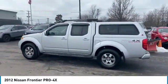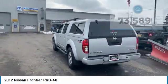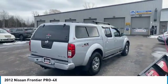The Frontier's interior comforts include cab versatility, under-seat storage, and seating for five. This vehicle has less than 75,000 miles. Here are some of this vehicle's great options.